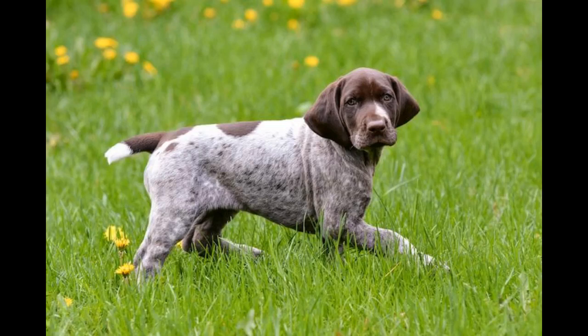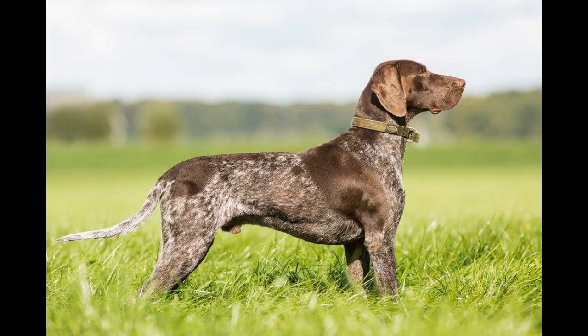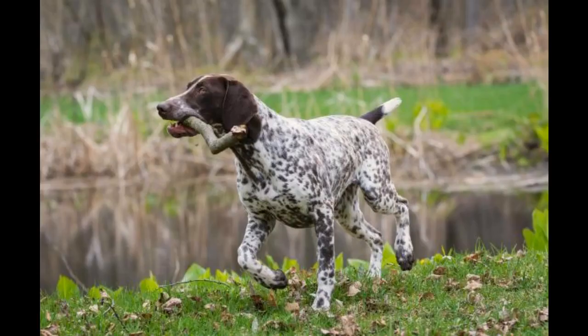Puppy Classes. Since a German Shorthaired Pointer can be a headstrong animal, it's often a good idea to take him to puppy kindergarten and obedience training while he is still young. This is an easy way to socialize your puppy and help him learn how to play nicely with other dogs in a controlled environment. Your puppy will also learn basic commands in puppy kindergarten. Obedience training can help your GSP learn discipline and self-control, which is vital for this energetic breed.